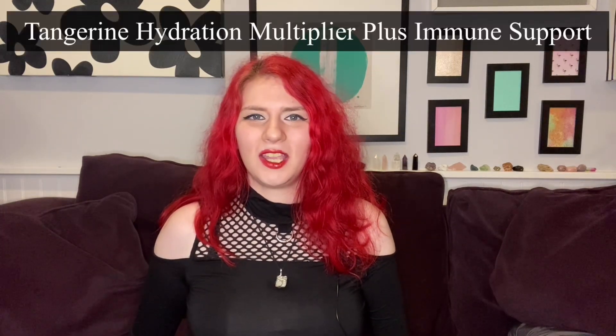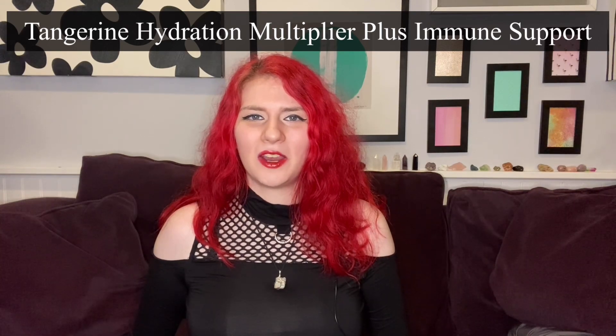Next up we have the tangerine hydration multiplier plus immune support. The website says it has two to five times the daily value of vitamin C and vitamin D, and also has zinc and Wellmune, which is a proprietary immune support blend. It is designed to maintain and strengthen the immune system. I don't know how well that works — I haven't tried it before, but I'm going to be trying that one for a whole week to see if there's any difference in how I'm feeling health-wise.